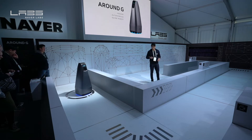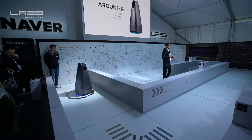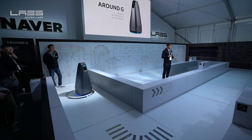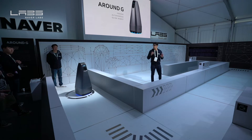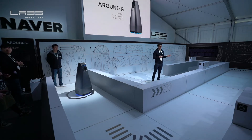Around G — I think he's getting prepared here for directions. Using visual localization, Around G is capable of accurate location sensing even in indoor spaces without the use of GPS, and also provides an optimal path to your destination. While giving directions, the Around G robot also gives you certain related information using our AR navigation.